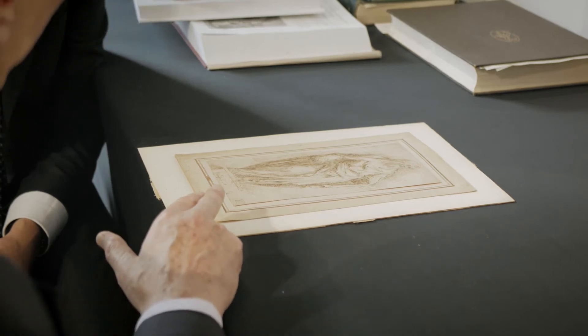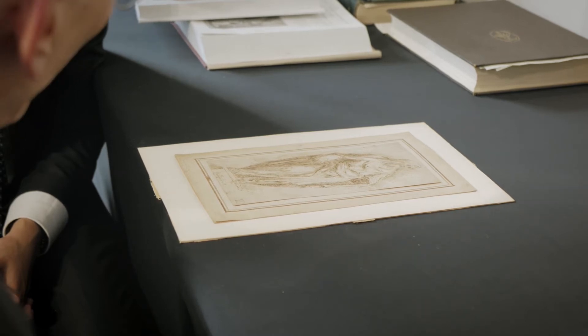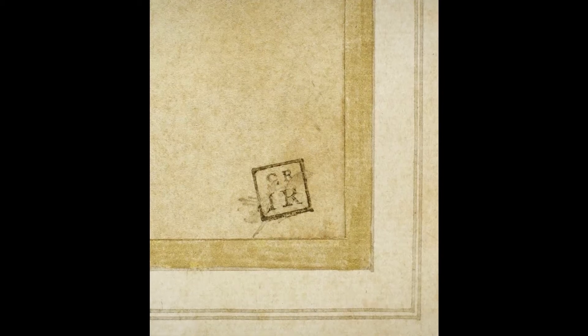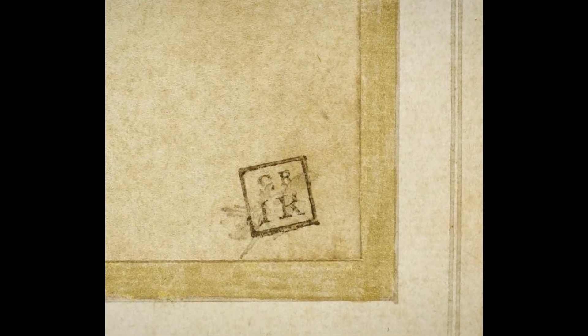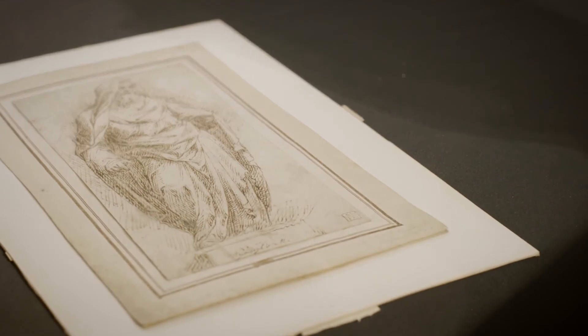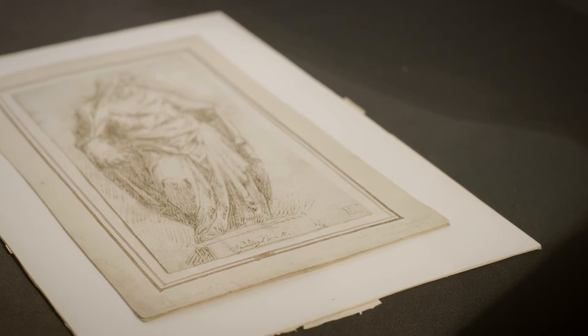This drawing is particularly interesting because it bears a stamp of Sir Joshua Reynolds. When we are looking at drawings we take all the evidence that is on offer, so to speak — the inscriptions on the mounts and obviously signatures where they might be genuine or not, but in particular the collector's marks, which are very often a benchmark of quality.